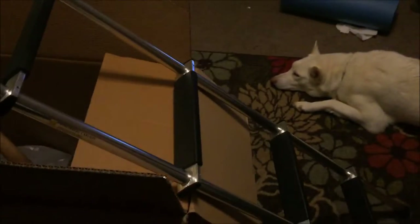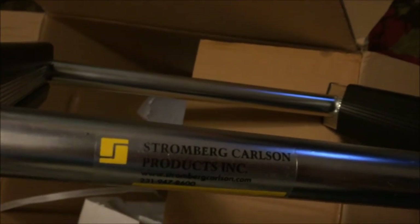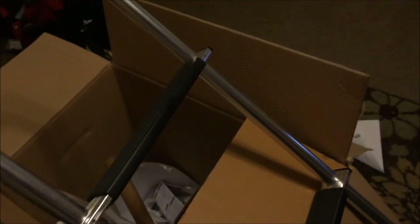If you guys see this loft ladder on Amazon and think, oh, that'd be really chic for my tiny house — these are actually marketed and sold for RVs. The name of the company is Strongberg and Carlson, fulfilled by Amazon.